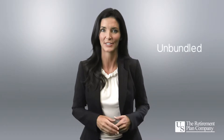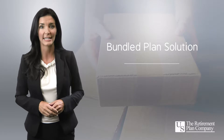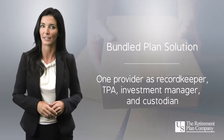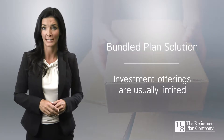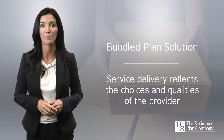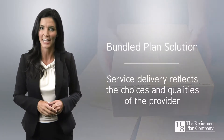In retirement plan terms, that can be a good way to think about the difference between a bundled solution and an unbundled solution. In a bundled approach, the client typically accepts a standardized plan design and one provider as record keeper, TPA, investment manager, and custodian. Investment offerings are usually limited and service delivery reflects the choices and qualities of a provider who may or may not be a leader in all facets of retirement plan work.